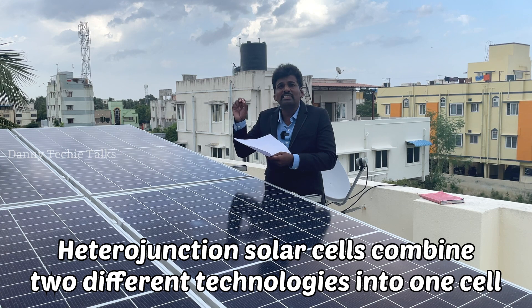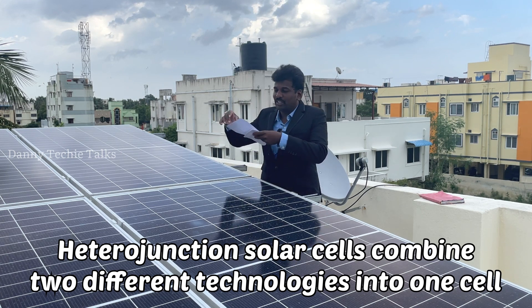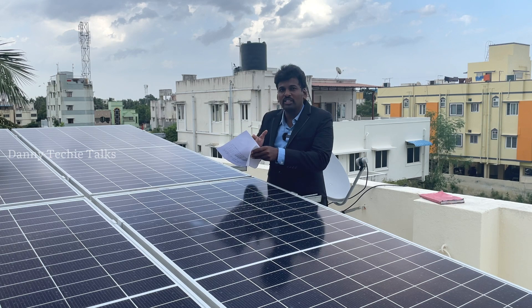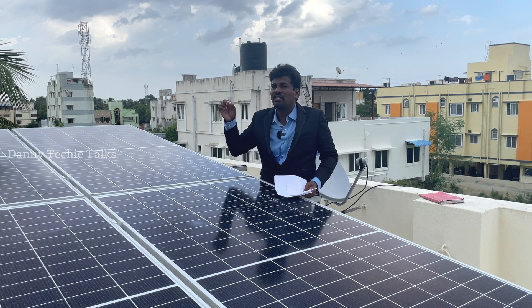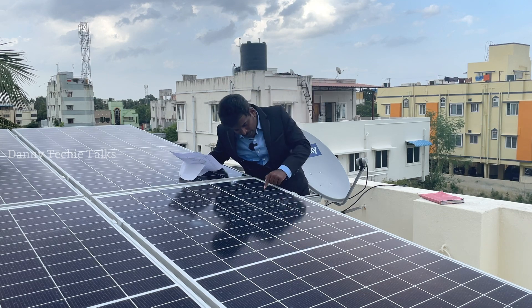Two technologies combined together is called heterojunction. This is monocrystalline technology, and this is thin-film technology — these are the two technologies. This is heterojunction. This is a small solar panel — this is a monocrystalline solar panel. This is in a monocrystalline tank; this is our monocrystalline tool.